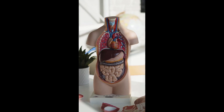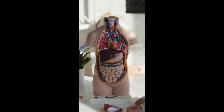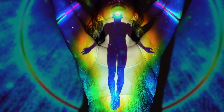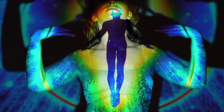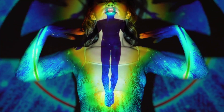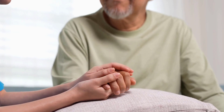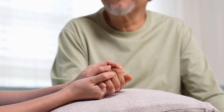In conclusion, the human body is a remarkable machine with many complex and interconnected systems that work together to keep us alive and healthy. Each organ system has a specific set of functions and plays a critical role in maintaining our overall health and well-being. Understanding how our bodies work can help us make informed decisions about our health and take proactive steps to prevent disease and maintain optimal health. With proper care and attention, our bodies can function at their best, allowing us to live our lives to the fullest.